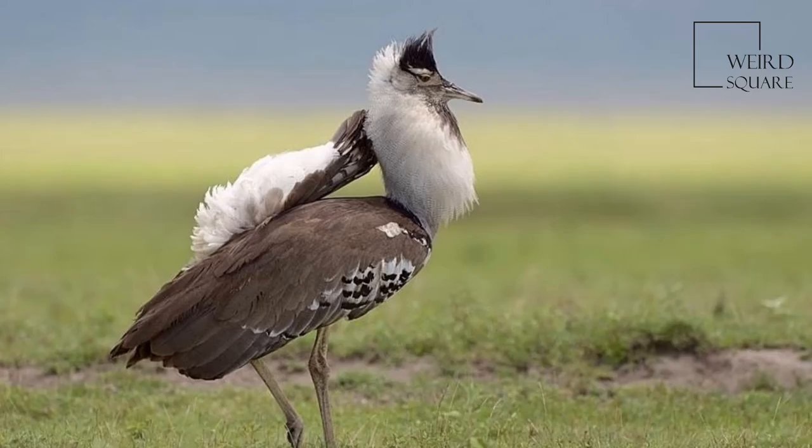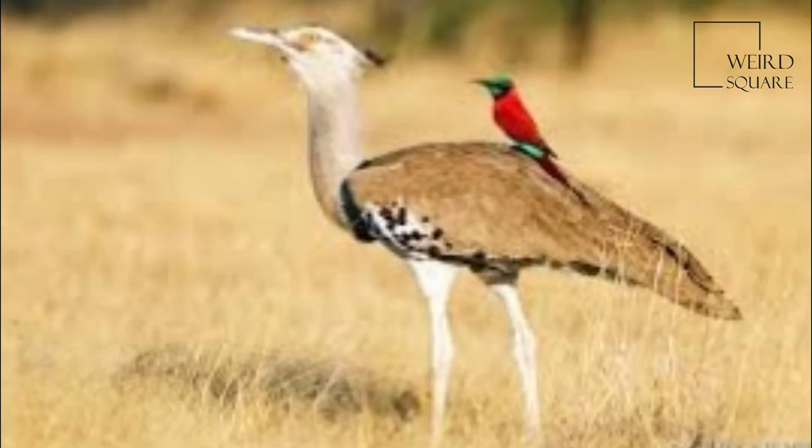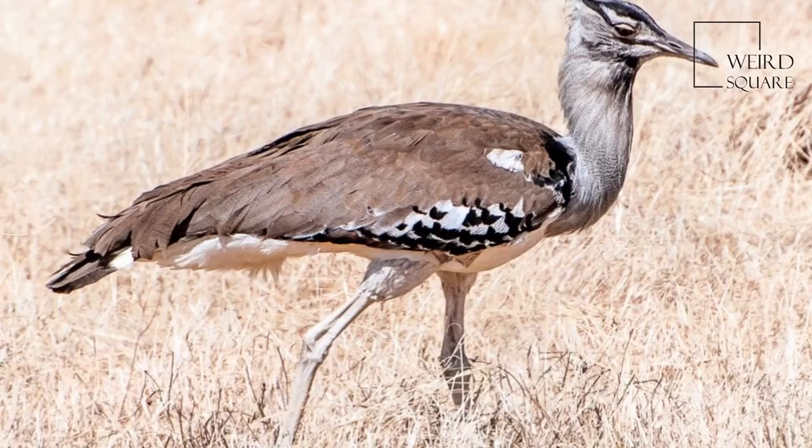The Kori Bustard is the largest flying bird native to Africa. It is a member of the Bustard family, which all belong to the order Otidiformes and are restricted in distribution to the old world. It is one of the four species, ranging from Africa to India to Australia, in the large-bodied Ardeotis genus.